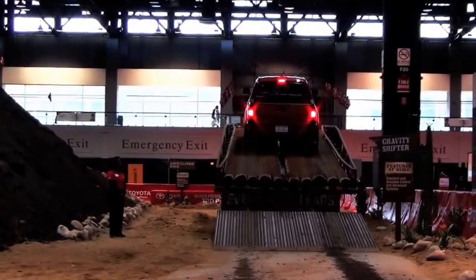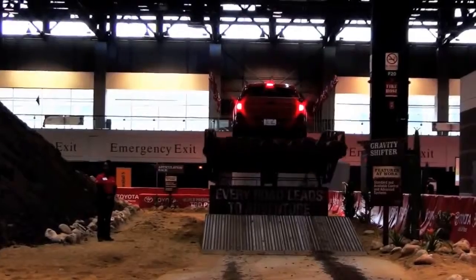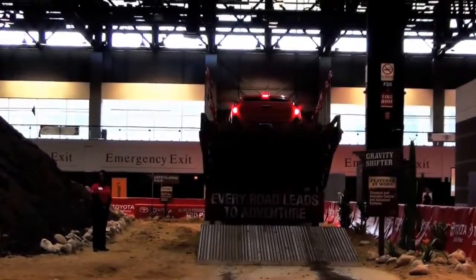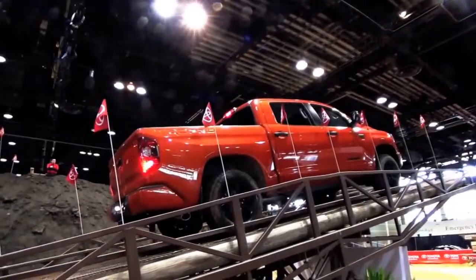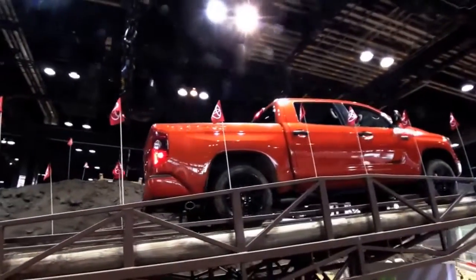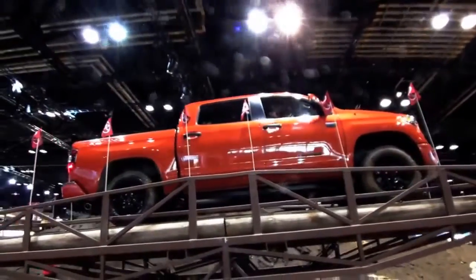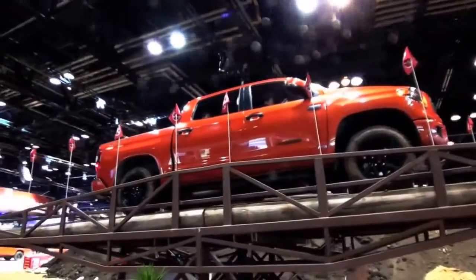We're in the Tundra right now and we're actually going to start our course driving up our gravity shifter, known as our teeter-totter. You can hear from the exhaust note the 5.7 liter V8 engine with 381 horsepower — more than enough horsepower and torque to pull, tow, and do what you need to do, especially if you're into off-roading.